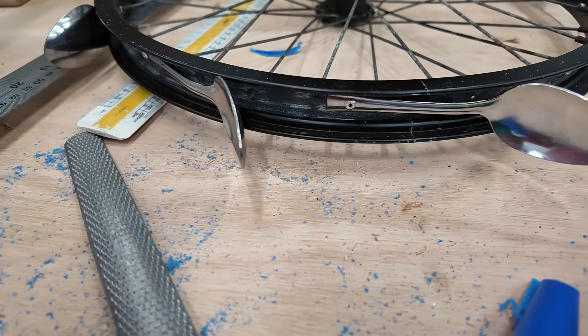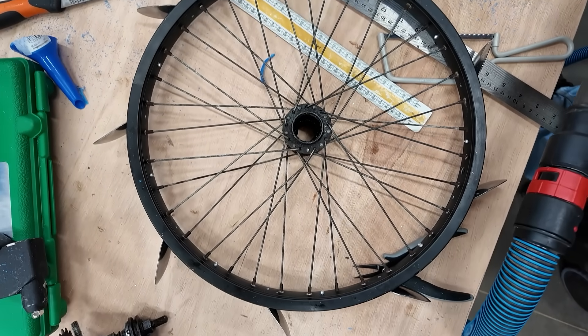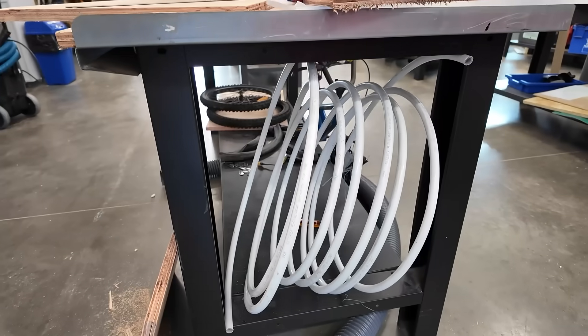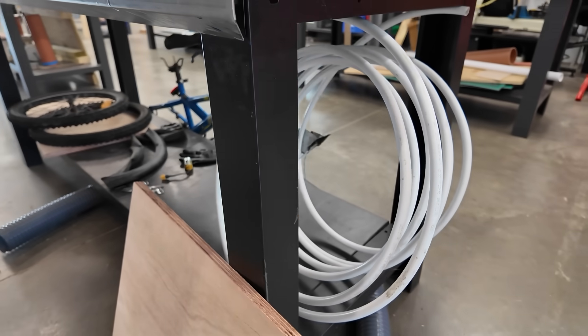The team then riveted on some old spoons to the rim of the bike wheel and it started to take shape as a turbine. One of the challenges with these projects is always getting the right amount of water to the turbine. They did have some long piping, but they had a feeling it was too narrow and would kill any pressure gained from the water dropping in height. I left them to get on with their building and would check up later in the week.